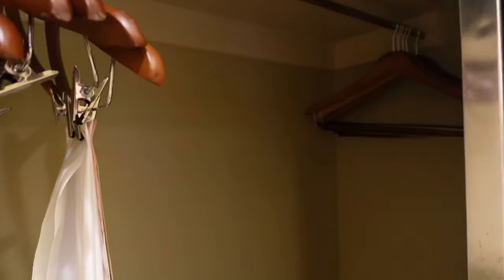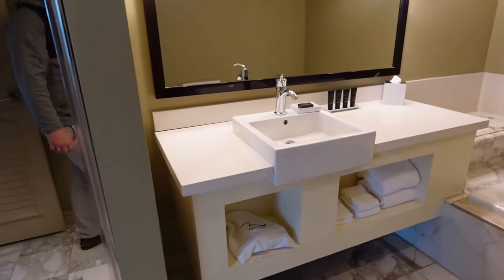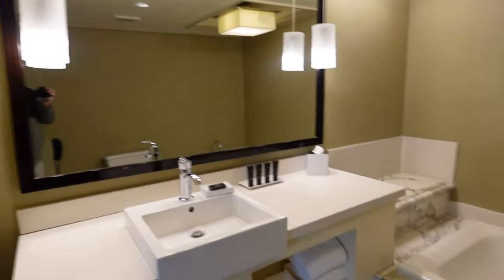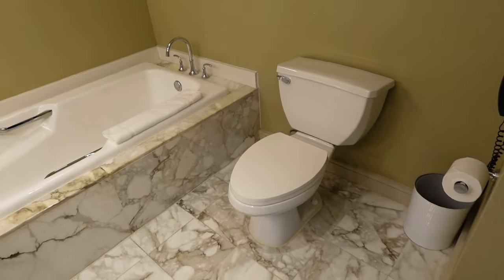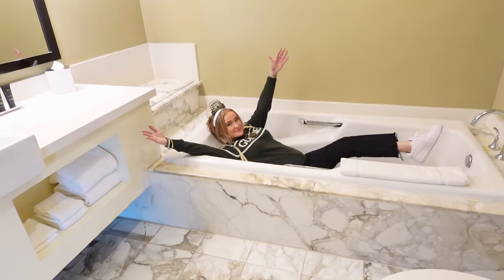You've got a closet and a place to put your luggage. This is kind of a half bath — well, it's a full bath because it's got a tub. So you have a sink, towels, mirror, and if your wife loves to take baths you've got a bathtub and a toilet.